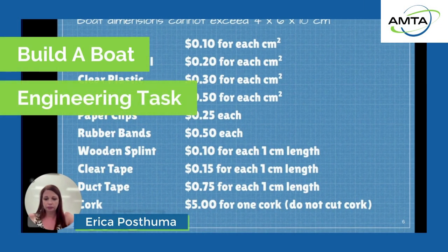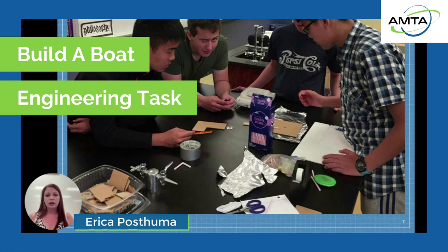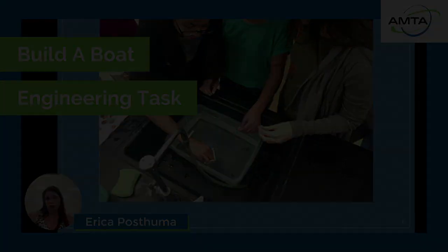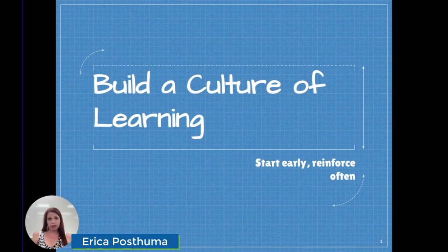Today I want to share with you one of my favorite activities to do on the first day of school. One of the most important components to a successful modeling classroom is the classroom culture. Modeling teachers need to build a kind of classroom environment where students respect the process of investigation and understand that the process of learning science is as important as arriving at the correct answer.